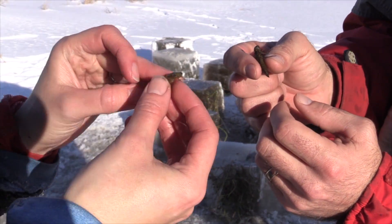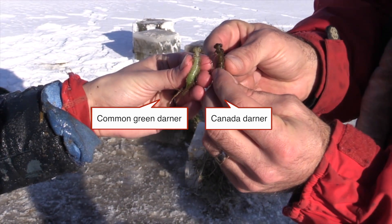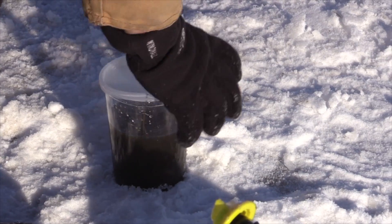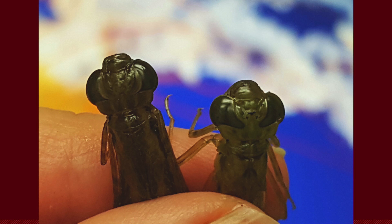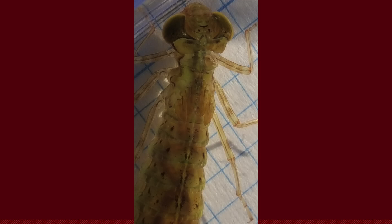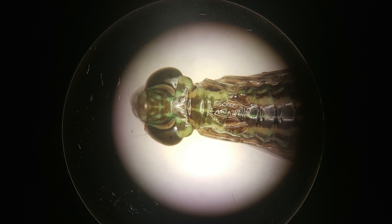This one has got one more molt to go before it can emerge. We collect those nymphs and I bring them back into the lab. In the lab I can measure them to figure out what part of their life stage they are in by measuring their head, and I also measure what we call their wing pads, or wing sheaths, which are tiny little bumps on their back that will become their wings when they become adults.